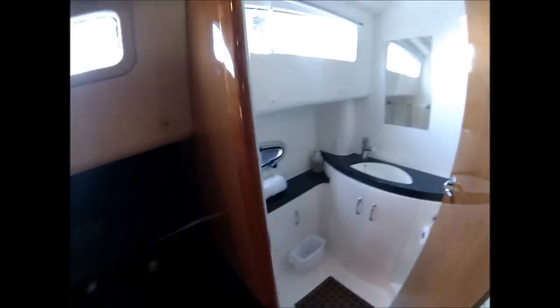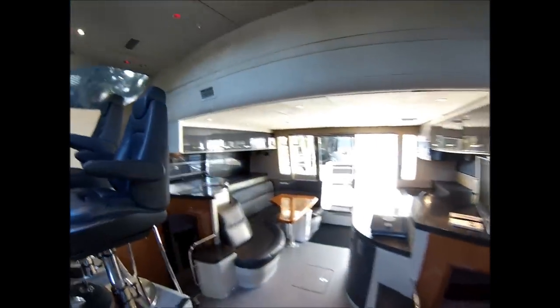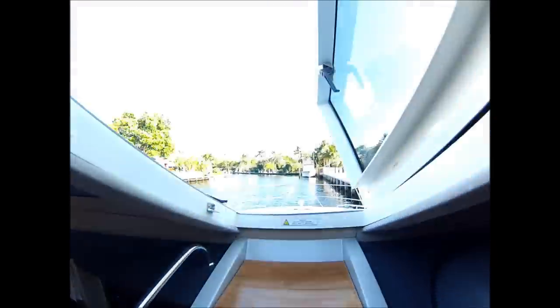The master features a separate shower compartment, flat screen TV, entertainment center, and a separate toilet compartment. Nice granite surfaces throughout, along with an Alcantara headliner. Easy access to the forward deck.